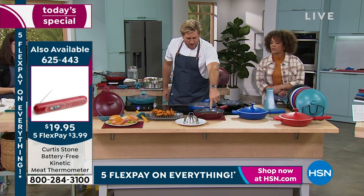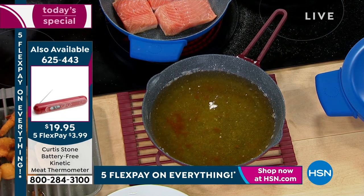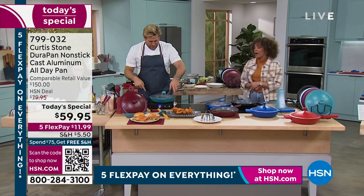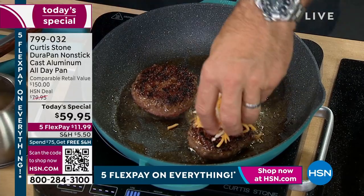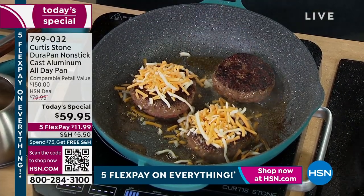That red hot oil can go straight onto that small trivet right there. I threw burgers in here - have a look at these gorgeous burgers. Can we get the caramelization we want? Oh my God, of course we can. Look at that beautiful browning on the burgers. Then you throw the cheese in. Normally you'd be worried the cheese will stick to the pan - that's going to be a headache to clean. Not with a Durapan.